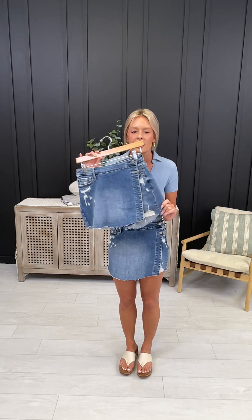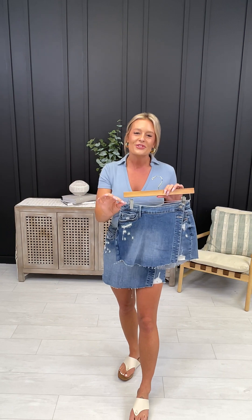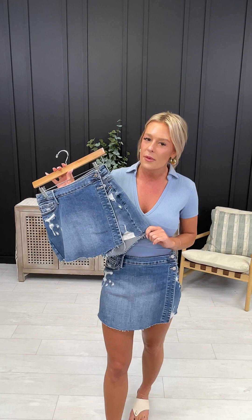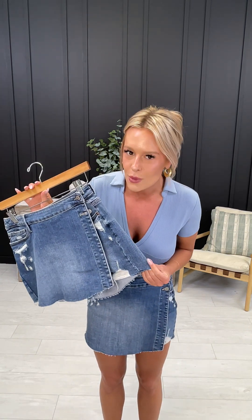For example, I'm a size 2 in department stores, size 1 in true Moco denim, which makes me a small in the skorts. One of our models is a 12 in department stores, 11 in true Moco denim, which correlates to a large. Morgan the owner is a 14 in department stores, 13 true Moco denim, which is an XL. For curvy friends, take your department store even size, go down to your next even size, then follow the size chart. For example, Lindsey our curvy model is a 22W in department stores, 20W true Moco denim, and a 3XL in these skorts.